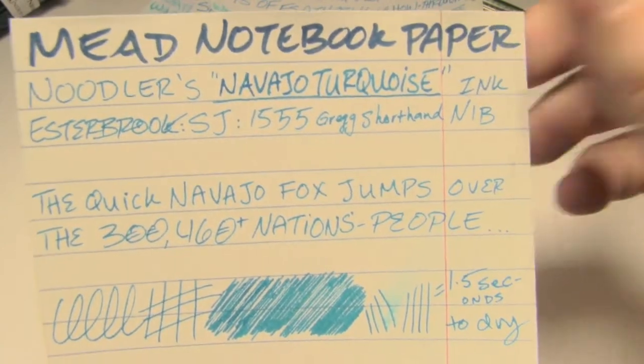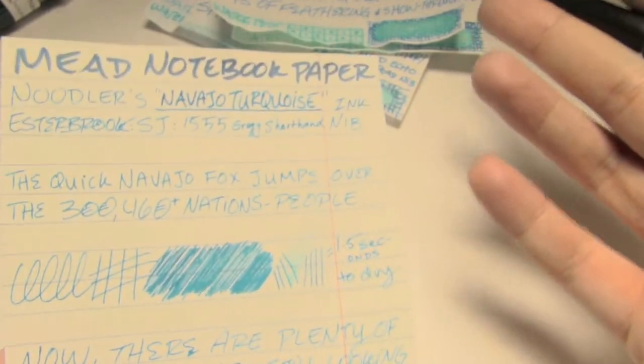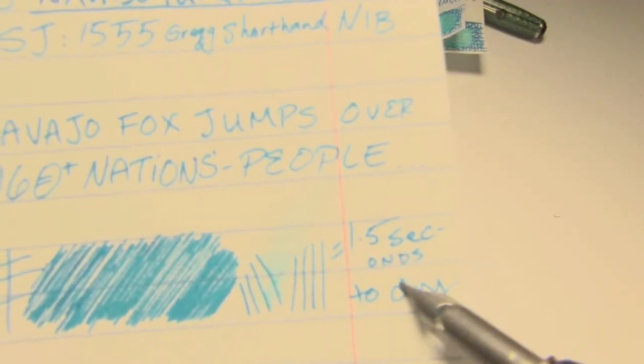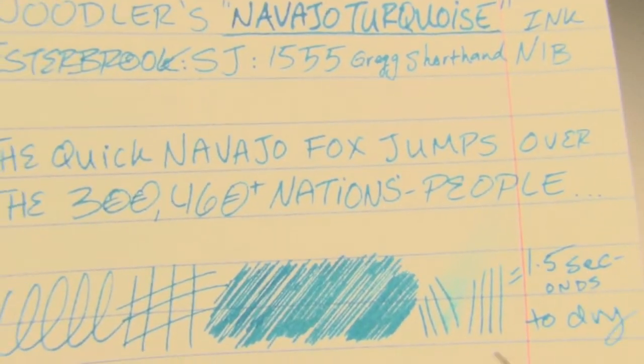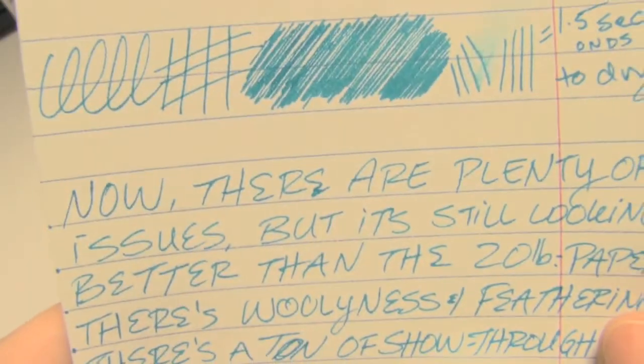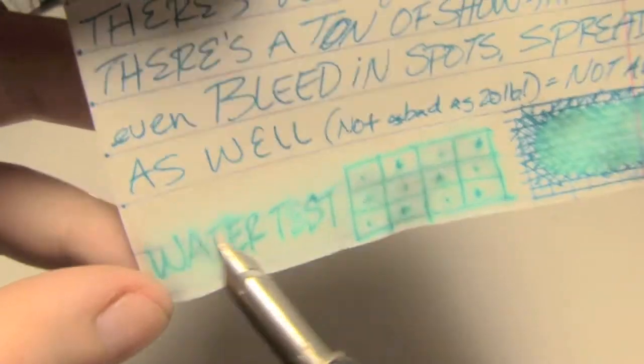Next up is Mead notebook paper, where I only used the fine nib except to write the name. Although this ink often outperforms the 20-pound copier paper, it is a thinner paper. It took one and a half seconds to dry. There is some very woolly texture, there is some feathering, but the color is still so bright and vibrant — it really is lovely. You do have a lot of show-through, but this is a very thin paper, and this paper hates water. It dyed the page, it feathered, it exploded.